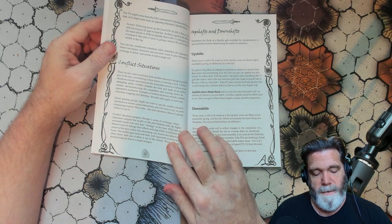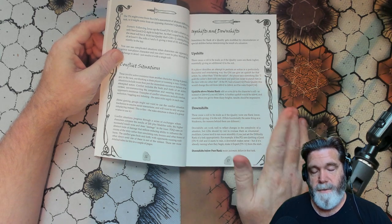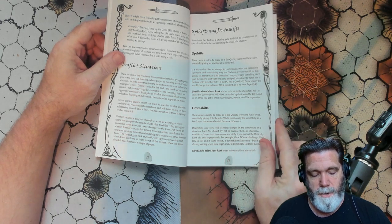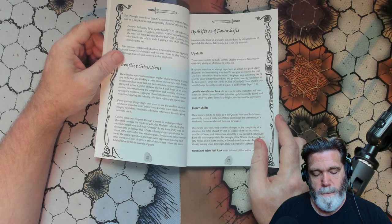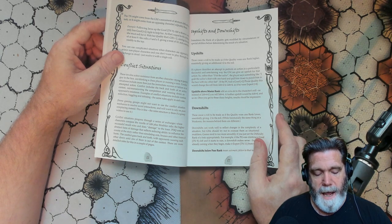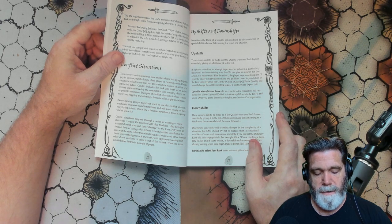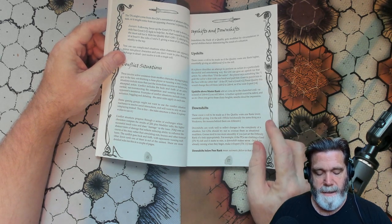Conflict situations involve active resistance from another person — trying to punch a guy in the face and so on. Conflict situations progress through a series of exchanges where characters compare the results of 2d6 plus modifier rolls. The higher successful result wins and does damage to the loser. PDQ uses an abstract form of damage that reflects reducing ability to influence the course of the conflict rather than simulating cuts, bruises, and so on. The conflict goes back and forth with opponents wearing each other down until one of them is out of the contest.